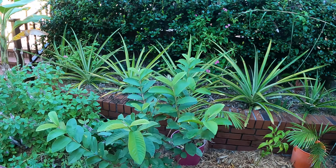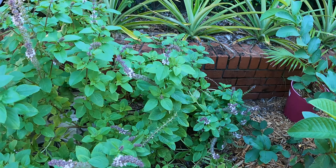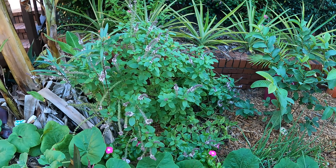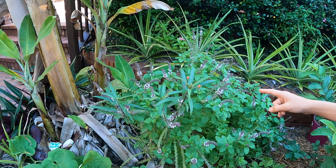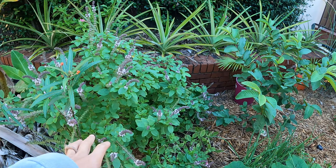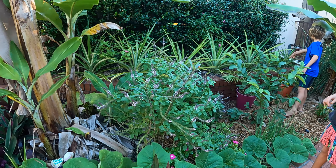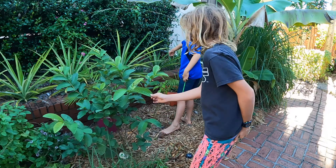We already have bees on our basil this morning - they flew away as soon as I came over. This African blue basil attracts so many pollinators. You can propagate it by cutting a little piece and putting it in the ground. I stuck this piece in about four months ago and look how big it's gotten - two cuttings in the same hole.